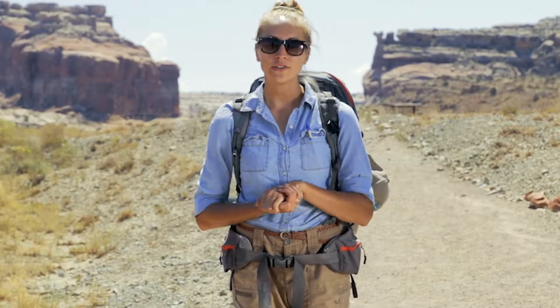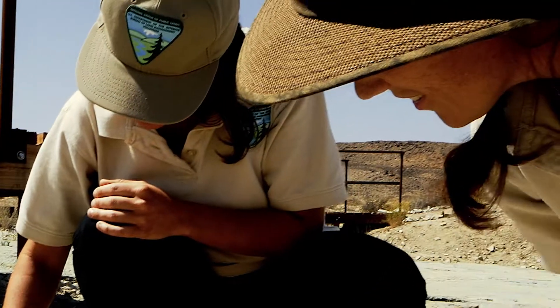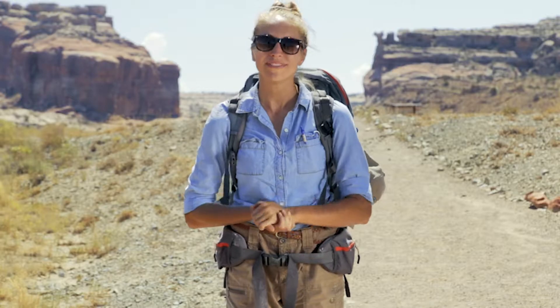I know I have a lot of questions, and I'm sure that you all do too. We're going to go catch up with BLM paleontologist Rebecca Hunt Foster. She's an expert on the Mill Canyon dinosaur track site and can help to answer some of our tricky questions. Let's go!